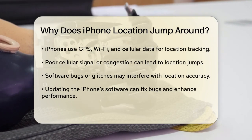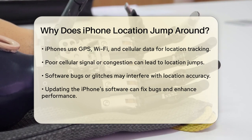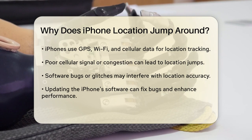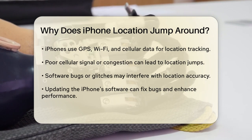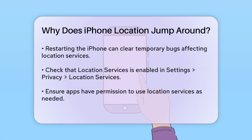Now, let's talk about how you can fix these issues. One of the simplest and most effective methods is to restart your iPhone. This can clear out any temporary bugs that might be affecting your location services. To restart, press the volume up button and the side button for iPhone 10s or later, or the side button for iPhone 8 or earlier until you see the slide to power off screen. Then, turn it back on after a few seconds.